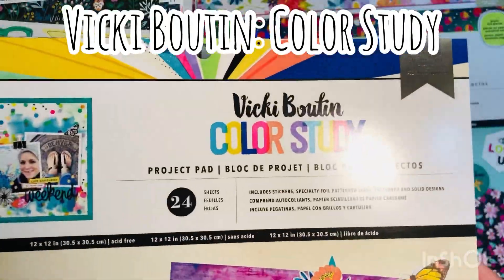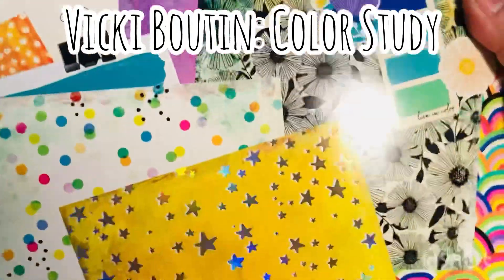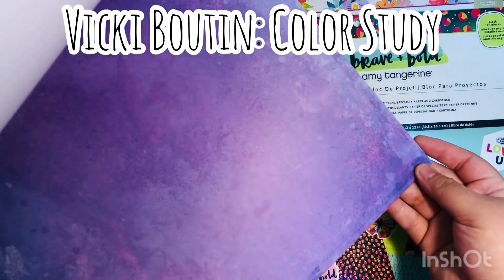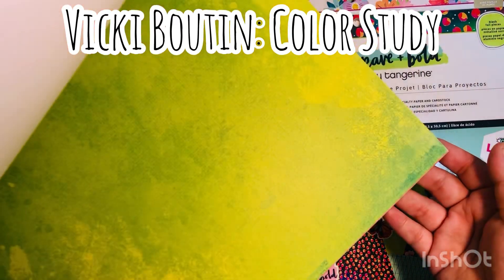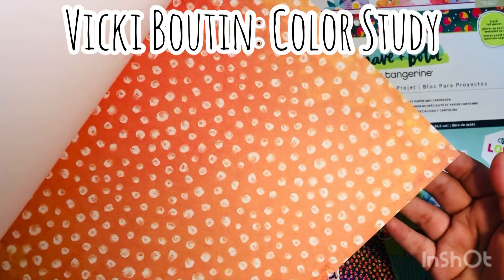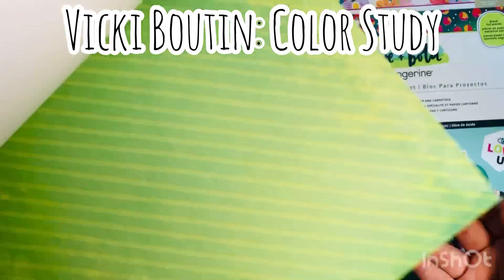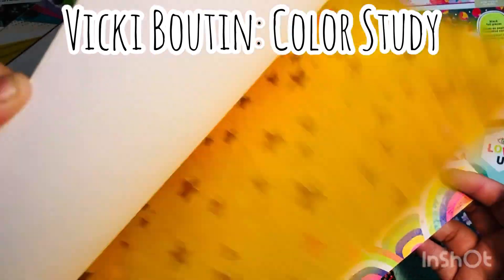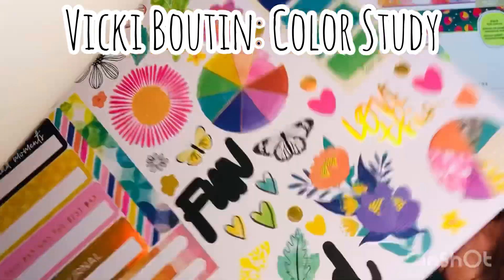These project pads were 40% off as well with the other paper pads. They were regular price $9.99 and I ended up getting them for $5.99. All of the other six by eight paper pads were regular price $6.99, and I think with the coupon they were like $4.19 — but that's before the additional coupon.